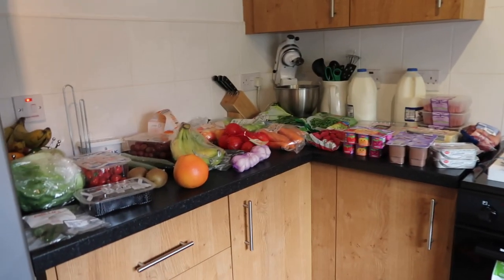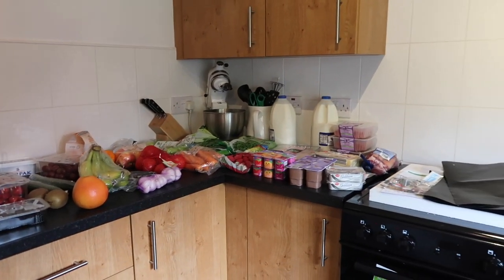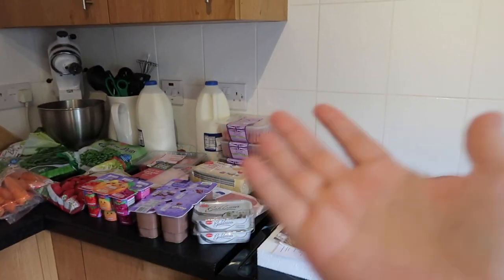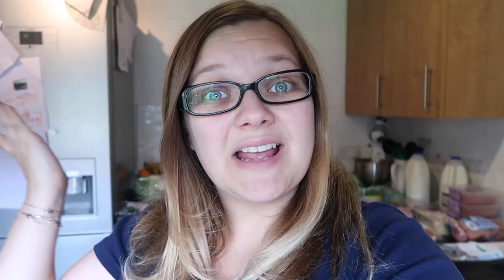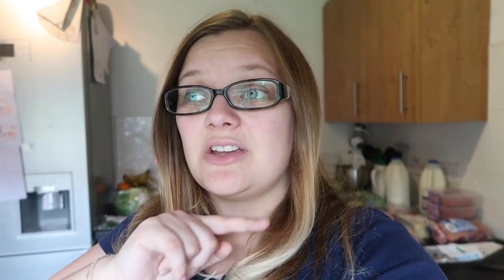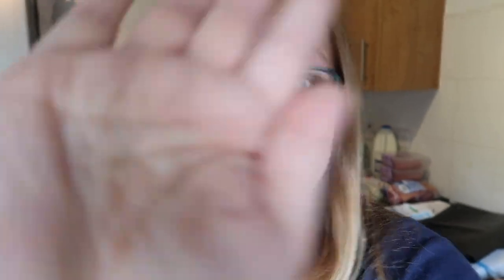So that is the haul, guys! Let me know what you think - good value for money? Do you think you could shop for a family of five for less? We could go meat-free and it would be cheaper. Thanks for joining me, I hope you enjoyed the haul. Today's comment of the day is on screen - it's someone who left a great comment on the last vlog. If you want to be comment of the day, leave a comment below. Bye guys!